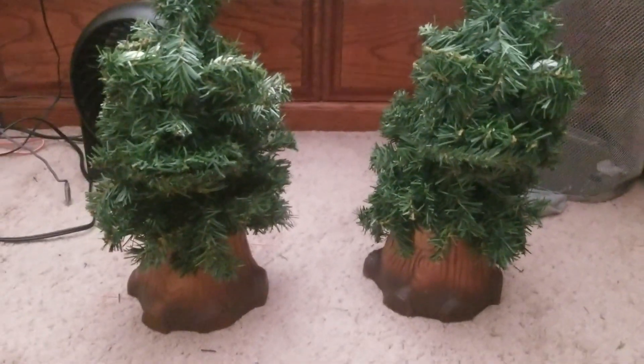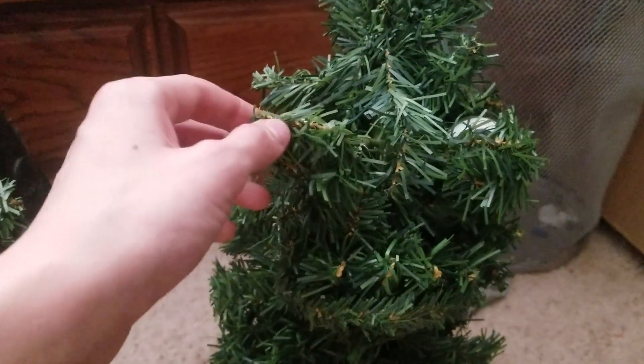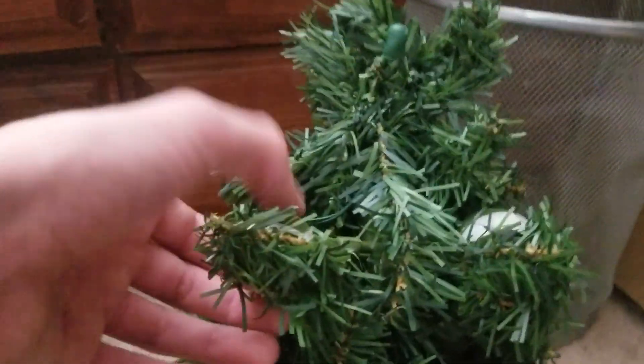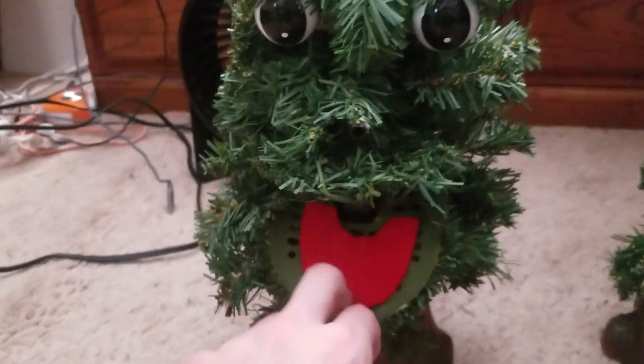I don't know if they're two separate generations or not. This one, the eye was snapped off and I found it at an estate sale. Got it really cheap — all four animatronics for about $15. The eye was snapped off and we found the eyelid in the attic. This one I got at Goodwill for $2.